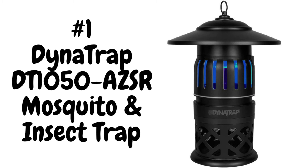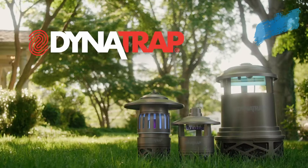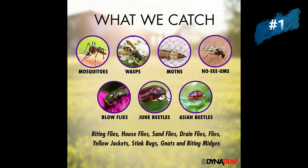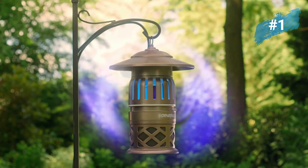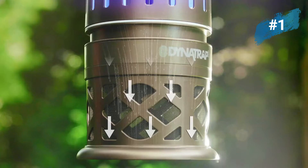Number one: DynaTrap mosquito and insect trap. The DynaTrap mosquito and insect trap is the ideal solution to eliminate insects like mosquitoes, biting flies, house flies, sand flies, blow flies, drain flies, moths, no-see-ums, June beetles, wasps, yellow jackets, stink bugs, gnats, and biting midges.